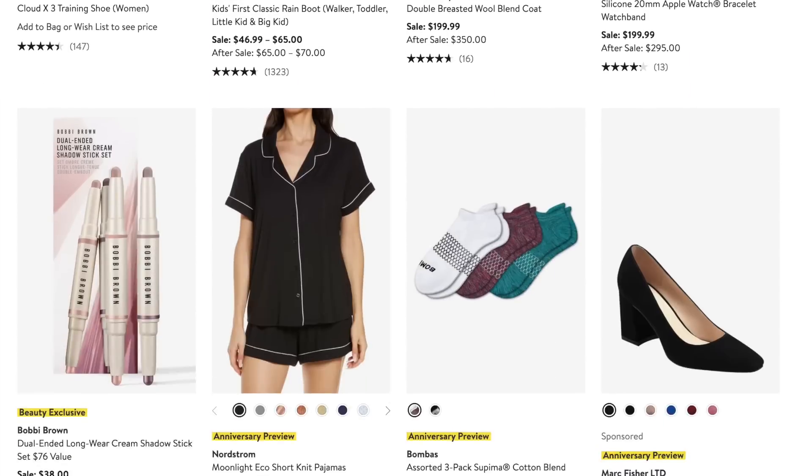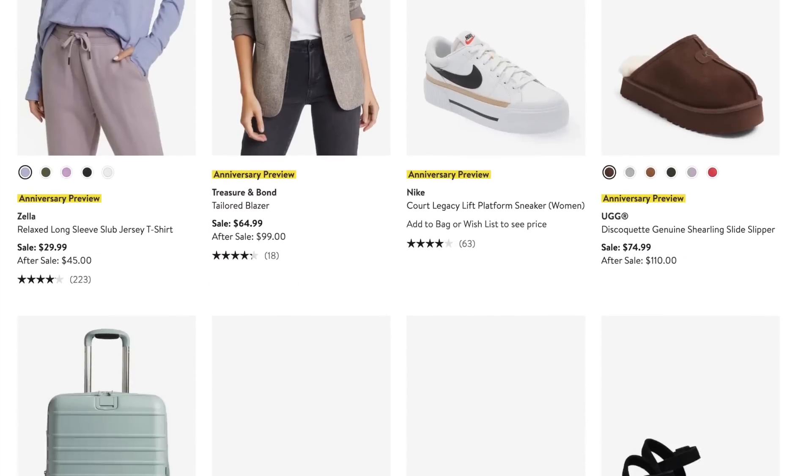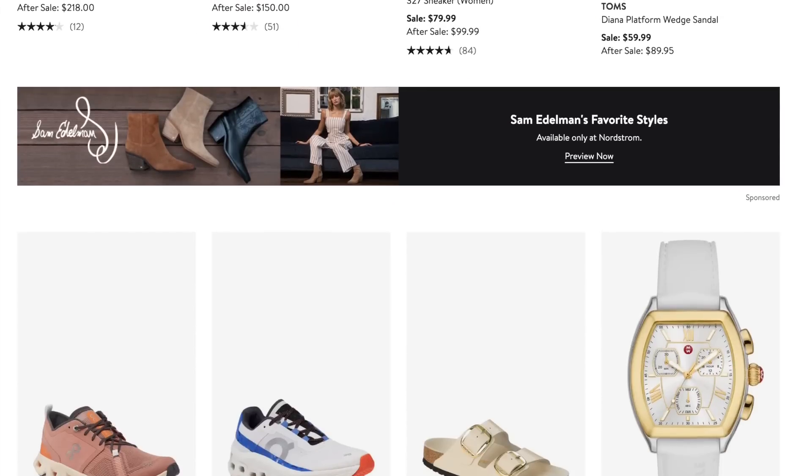There are a lot of nicer, higher quality pieces that you can get a discount on. I'm not saying everything is super dirt cheap, but these are nicer name brands that maybe you wouldn't typically get a discount on. My biggest tip is to make sure you have a Nordstrom account and make a wish list of all the things that you want, because they have released their preview of everything that's in the sale now.